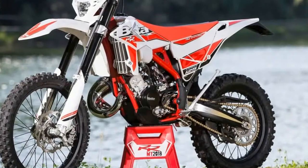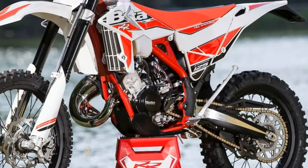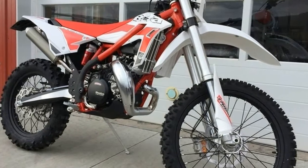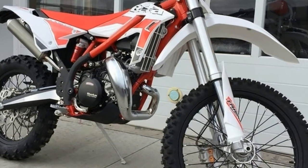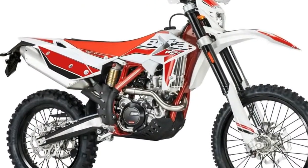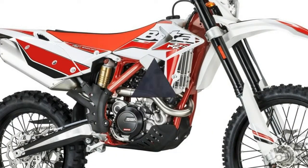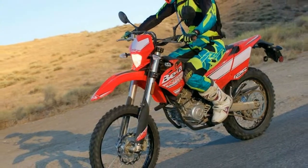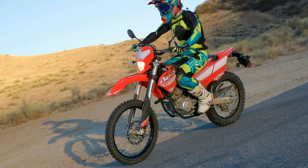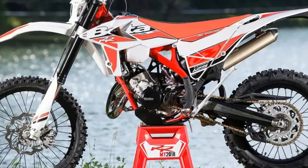Front wheel travel 10.3 inches, rear wheel travel 10.6 inches. Final gearing: 14-tooth front, 63-tooth rear. Front brake: 260mm rotor. Rear brake: 220mm rotor. Front rim 21-inch, rear rim 18-inch. Front and rear tires: Michelin Enduro Competition DOT approved. Warranty: 12-month limited. MSRP: $4,999.